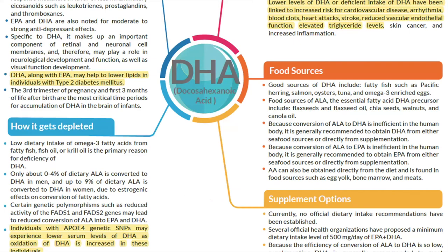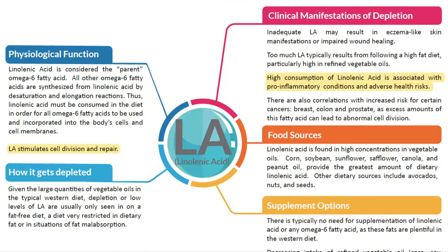DHA — lower levels or deficient intake have been linked to increased risk for cardiovascular disease, arrhythmia, blood clots, heart attack, stroke, reduced vascular endothelial function, elevated triglycerides, and increased inflammation. DHA along with EPA may help lower lipids in individuals with type 2 diabetes, a risk factor for CVD. Those with the ApoE4 gene variant may have lower DHA levels due to higher oxidation of DHA. Dietary sources are cold-water fatty fish and high-quality supplementation.